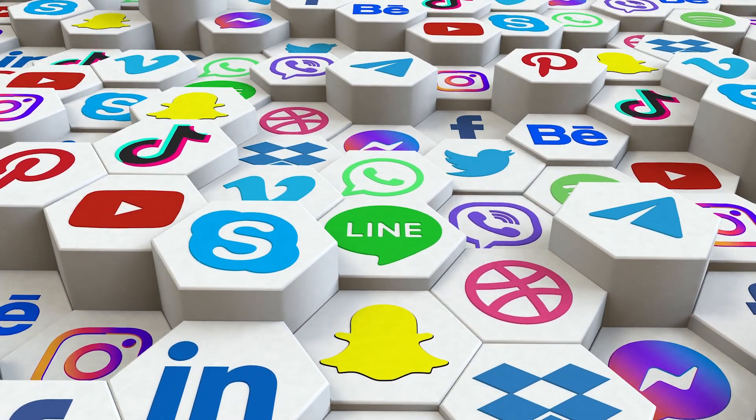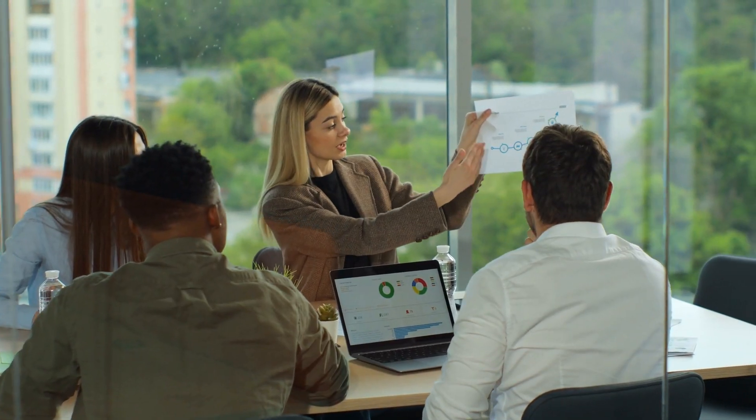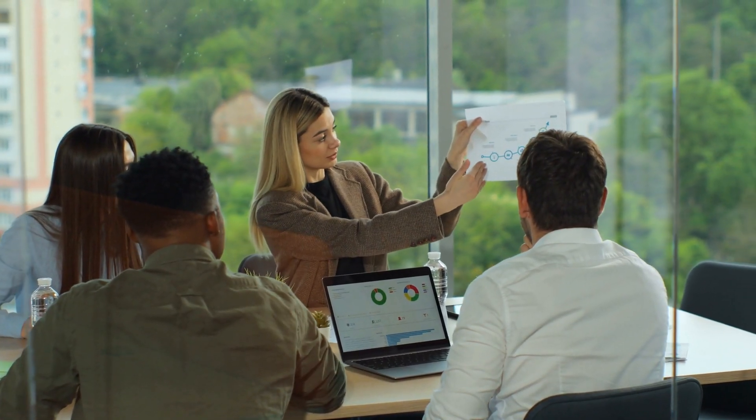By monitoring social media and spotting trends, you can predict when there's going to be a rush on a certain product. You don't want to have that product sitting in your distribution centre when a bunch of customers come into your store looking for it.